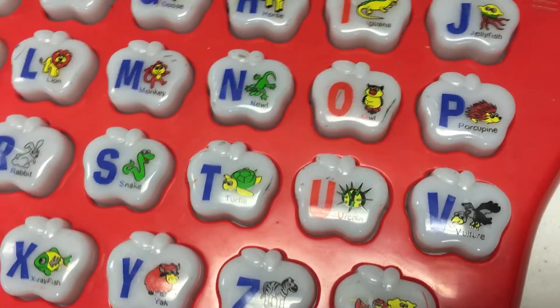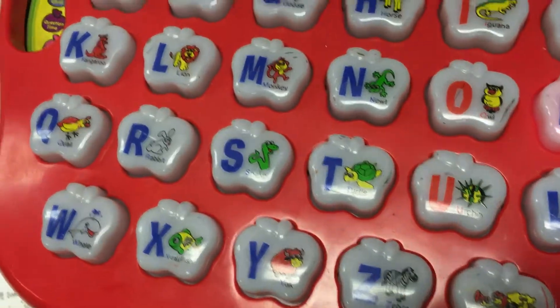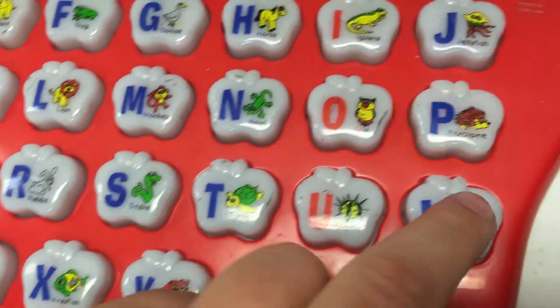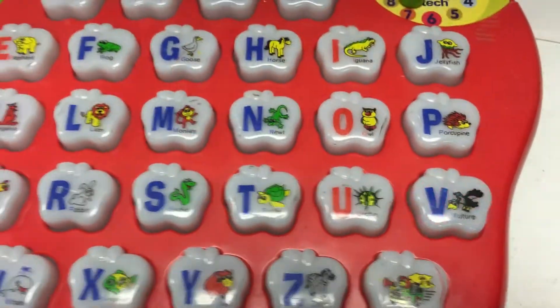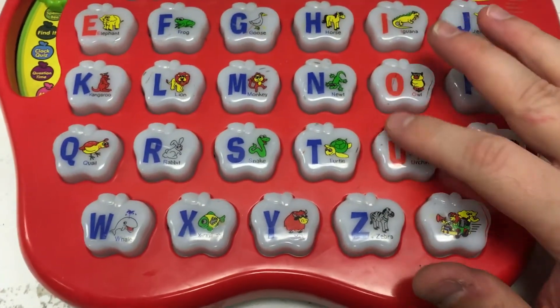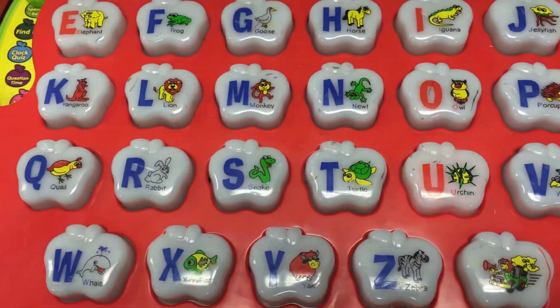The owl stays awake at night! The porcupine has prickly quills! The vulture flies high in the sky! The urchin has prickly thorns!